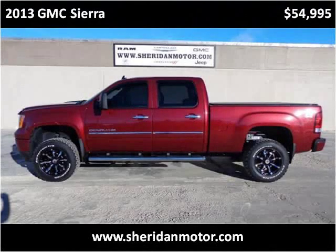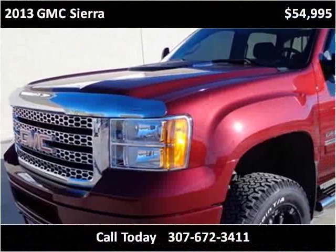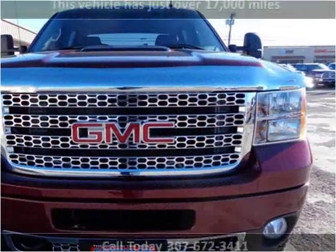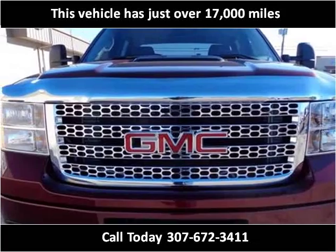This 2013 GMC Sierra is available from Sheridan Motor. This vehicle has just over 17,000 miles.